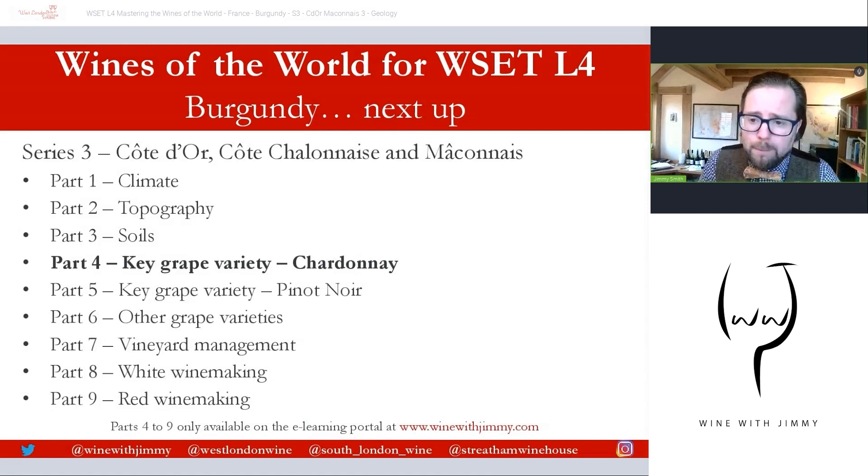That brings us to the end of the geology section — part three, soils. Thank you for stopping by. This is the final free video; parts four through nine are only available on the Wine with Jimmy e-learning portal at www.winewithjimmy.com — plenty of exclusive videos, flashcards, and ad-free content. If you're in the United Kingdom, come to London and see me at one of my establishments for a class, a glass, or a bottle. I've been Jimmy Smith — ciao for now!